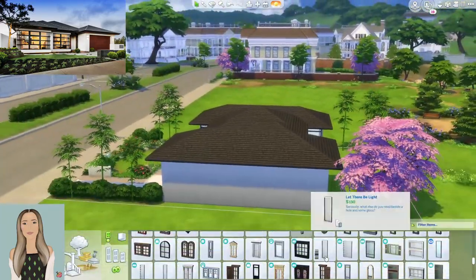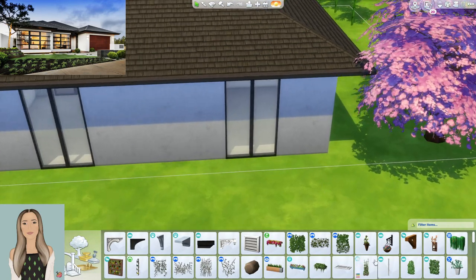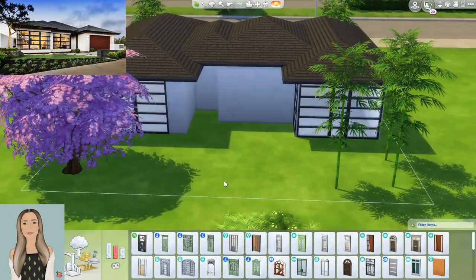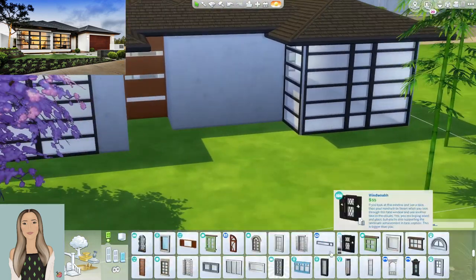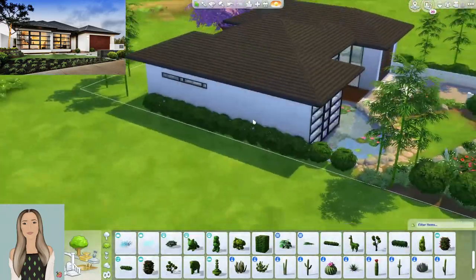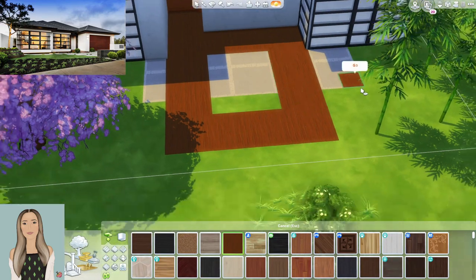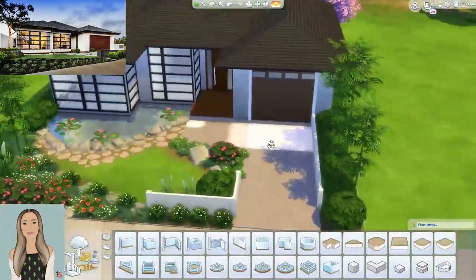The front of the home and the front facade is pretty much done. The main window that really brought the recreation to life was the Spa Day windows — those big black modern windows with horizontal lines in them. Those are from Spa Day and they're just so perfect and accurate to the photograph. I don't think I could have gotten the photograph as accurate as I did without those. So thank you, Spa Day — definitely one of the best packs if you're looking for modern items.